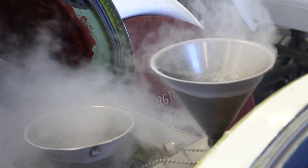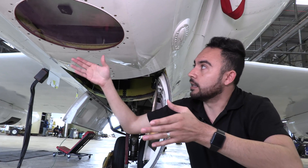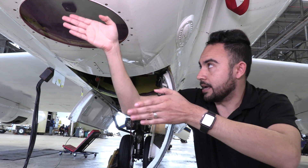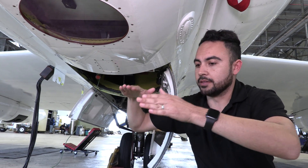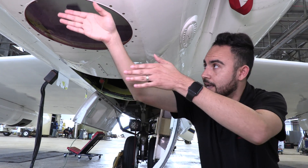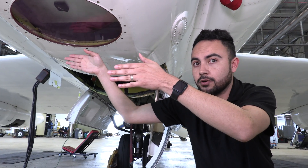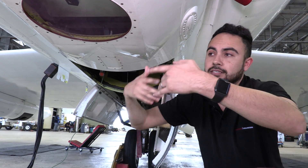AVIRIS sits right above this window. When the pilots hit Q6 to begin recording a line, the shutter here essentially retracts and exposes the scan head to begin scanning during the flight line. After the end of each flight line, the pilot presses Q6 again and the shutter window goes back in place until you repeat the process over each line.